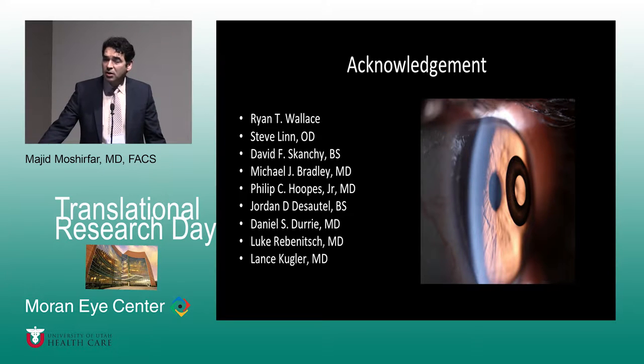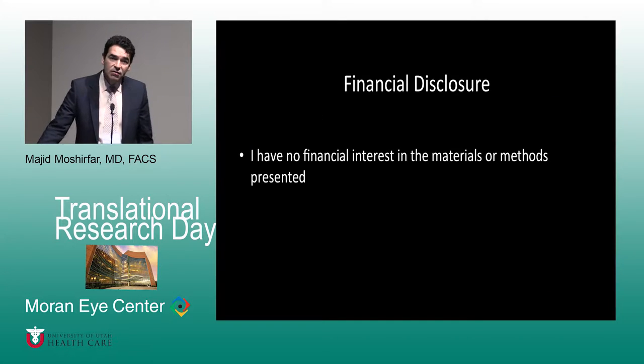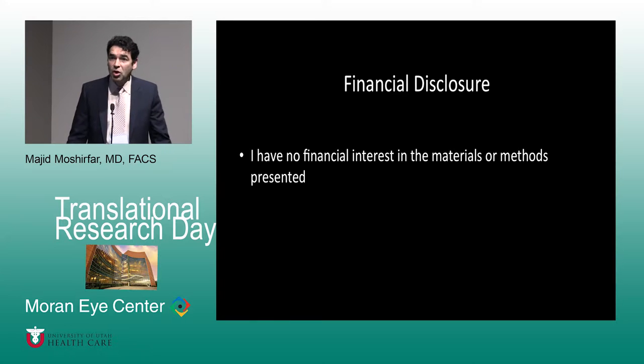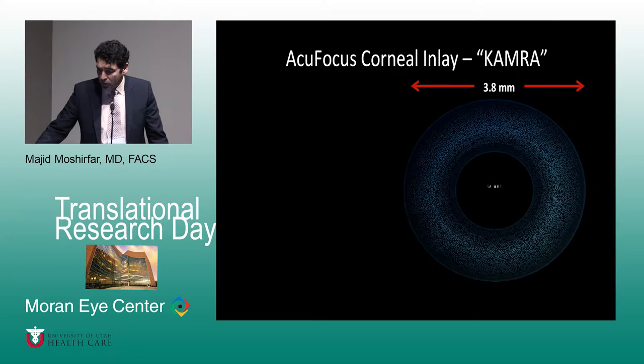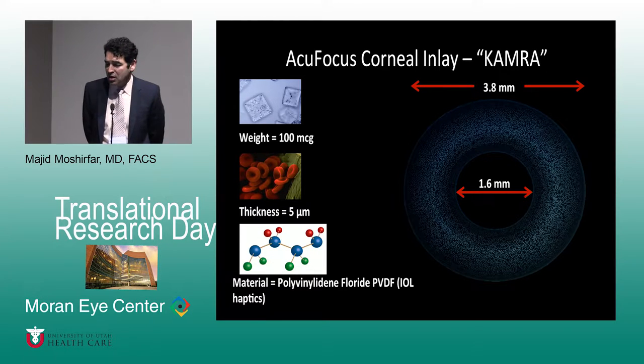I would like to acknowledge my colleagues who have helped me throughout this last six months working on this project. I do not have any financial interest in any of the products mentioned here or any of the lasers. Most of my co-authors also don't have any financial interest, except Dr. Dearly who does have stock in AcuFocus.